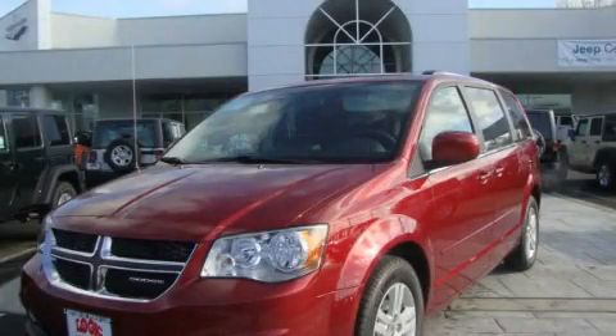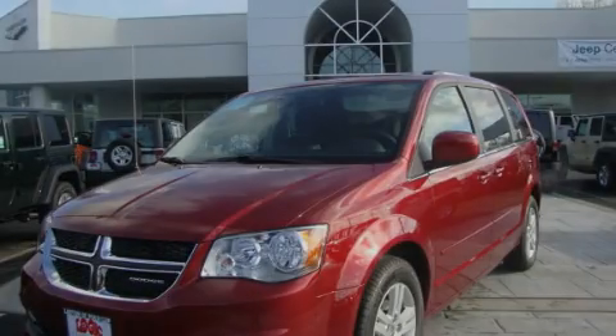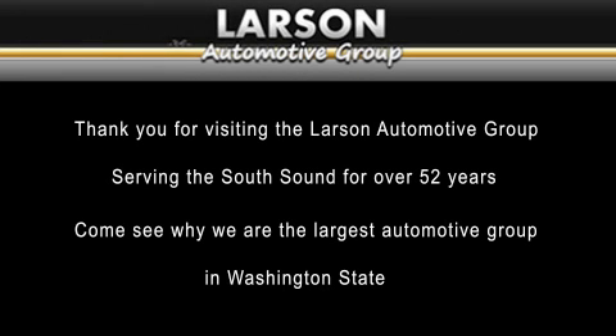Call now to find out how you can own this breathtaking vehicle. Thank you for visiting the Larson Automotive Group, serving the South Sound for over 52 years. Come see why we're the largest automotive group in Washington State.